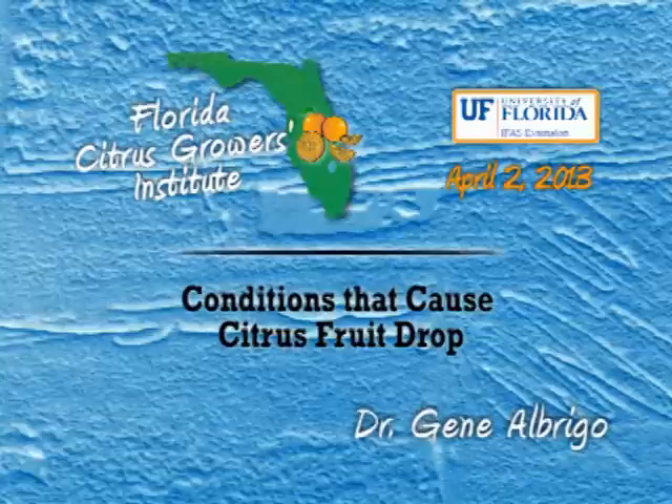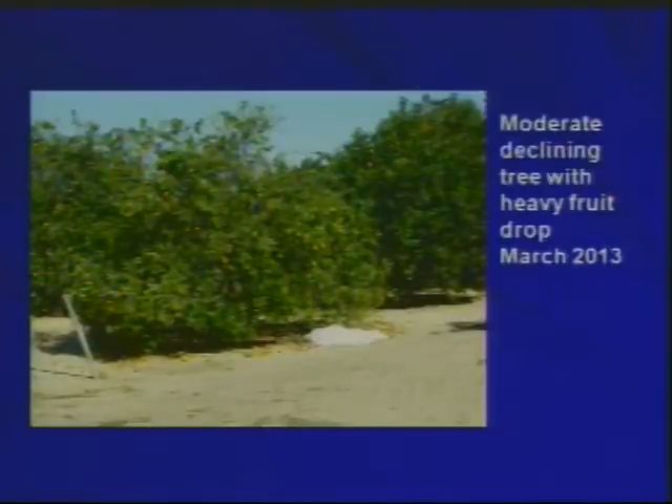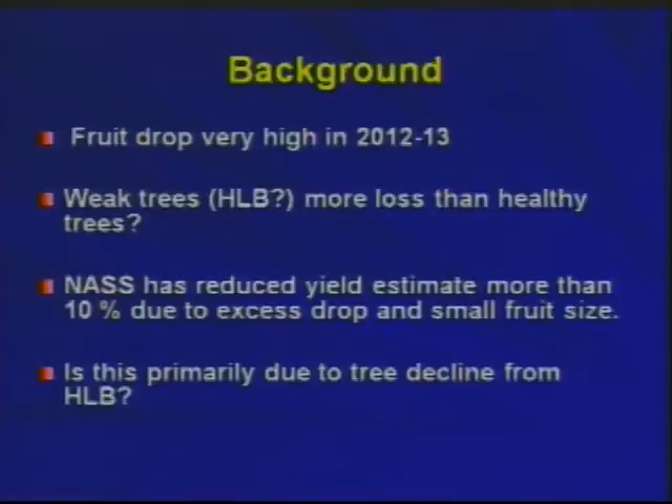The title is a little bit different than you saw in your program, but I assure you that the subject matter is not. All of you have seen a lot of fruit drop this year. The drop is more obvious on trees that have some state of decline symptoms rather than those that appear healthy. And we all know many of those apparently healthy trees already have HLB. Everybody has heard and seen that we have very high fruit drop this year, appearing to be mostly heavier on weaker trees.